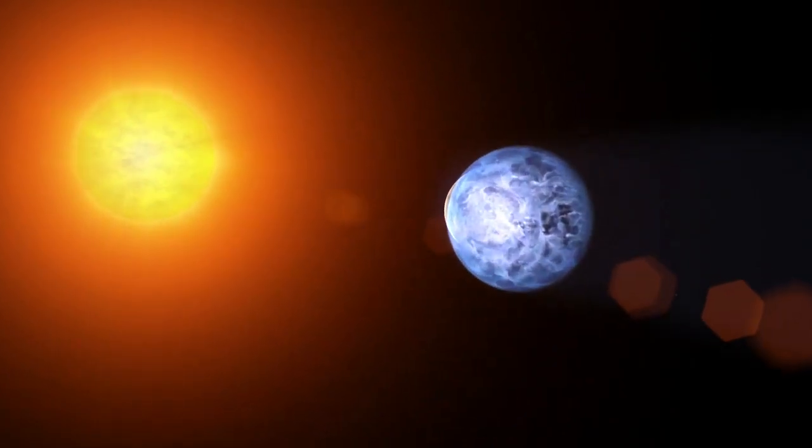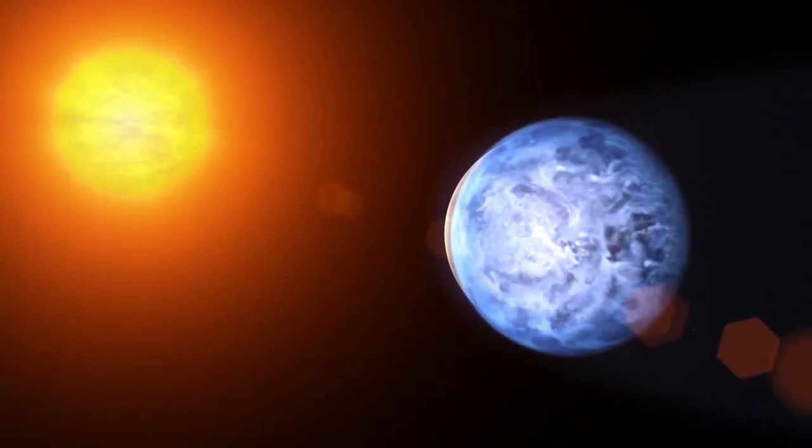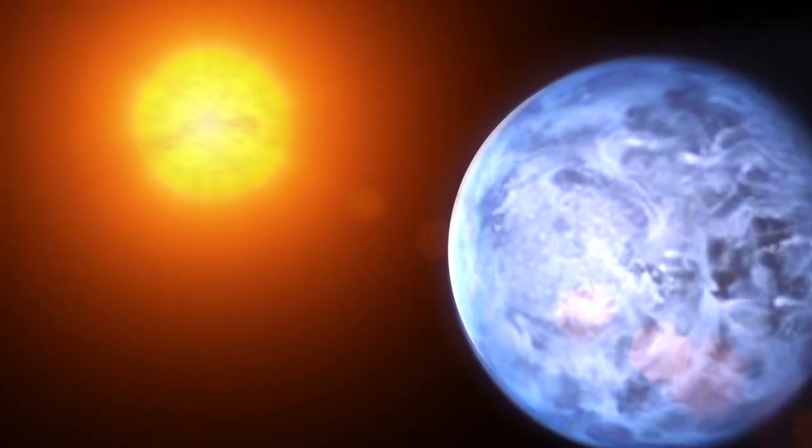Earth isn't the only pale blue dot in the sky. For the first time, researchers have discovered the color of a distant exoplanet — and it's navy blue. I'm Sophie, and welcome to The Countdown.